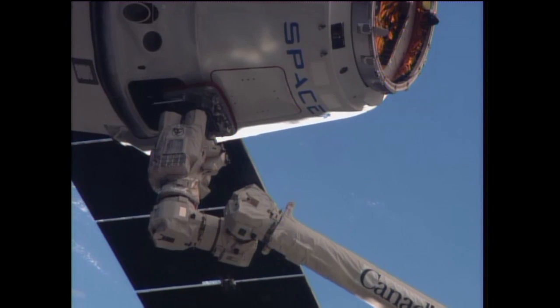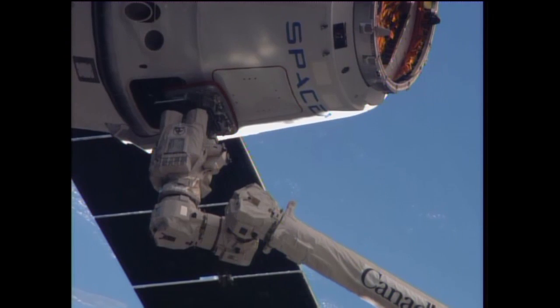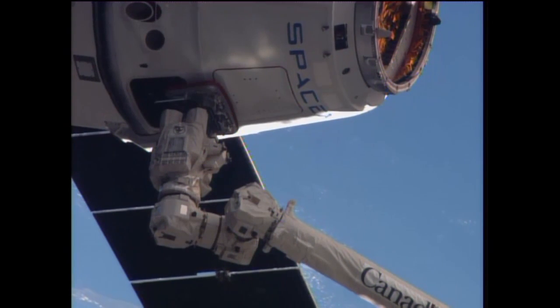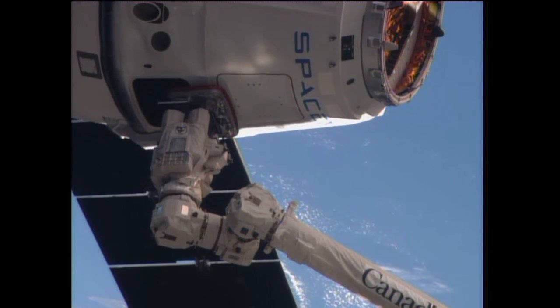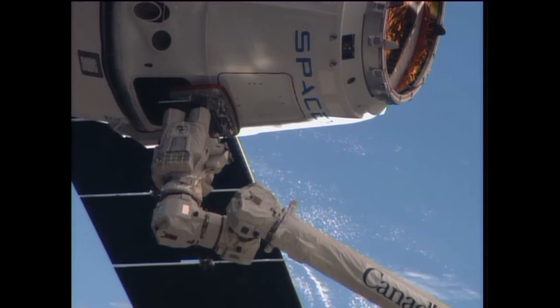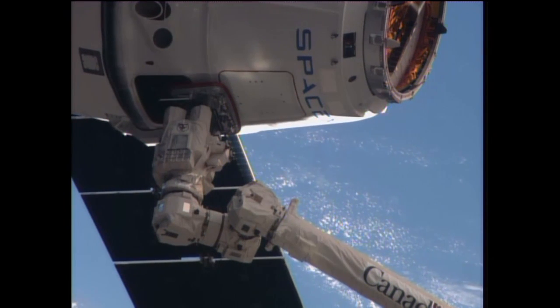The Canadarm 2 with Commander Koichi Wakata at the controls now has the SpaceX Dragon 3 in its grip. It took place right on time at 6:14 a.m. Central while the station and Dragon were 260 miles above the Nile River.